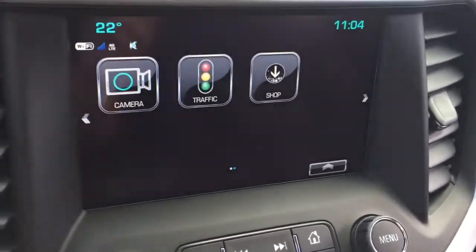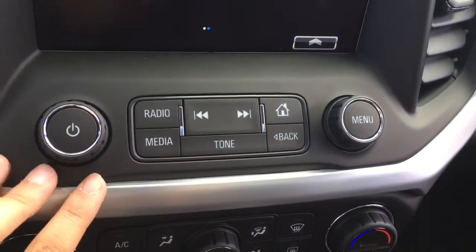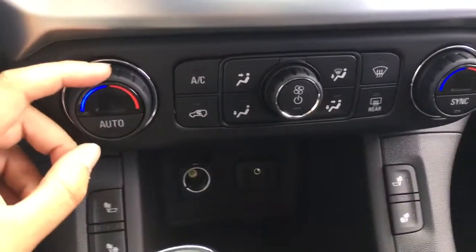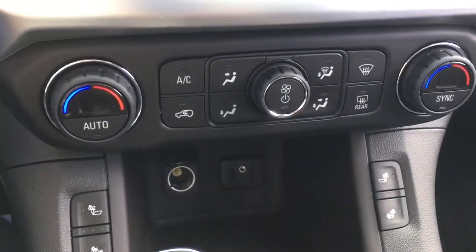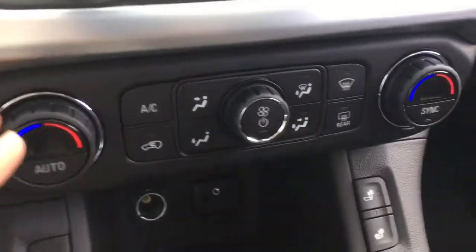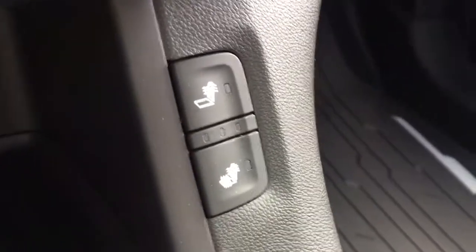Moving down from the full color touch screen, you do have some added physical buttons for accessibility. It is a dual climate zone, so the driver and the passenger both have their own climate controls, and you can also control the rear climate. Both the driver and passenger have heated seats with two different options.